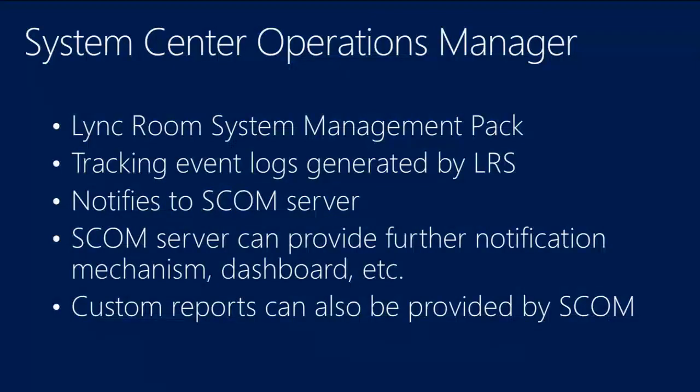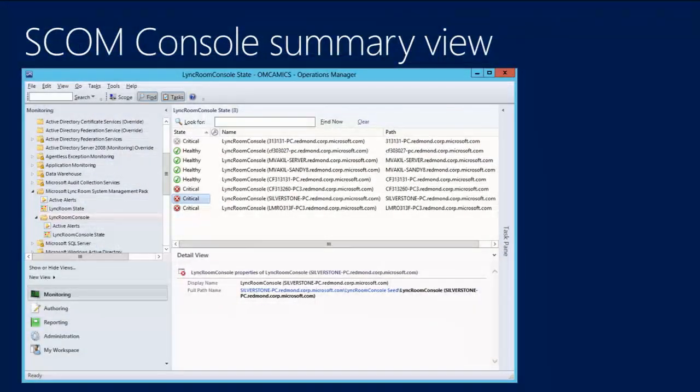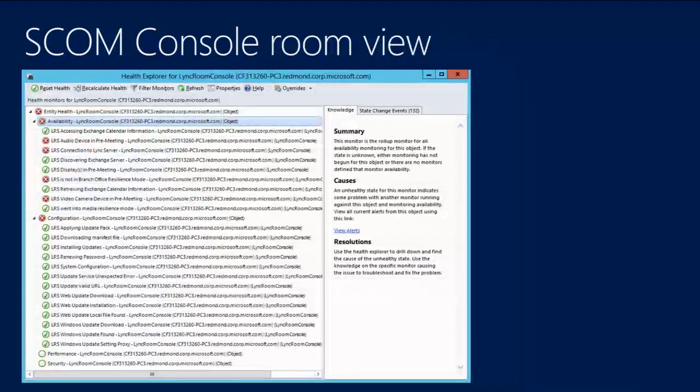We've also created a System Center Operations Manager (SCOM) management pack for Link Room Systems, which allows you to track event logs. Unlike the admin portal, SCOM is monitoring only — not remote configuration. It provides a summary of all meeting rooms and their health state, and lets you drill into a single room to review logs if needed.